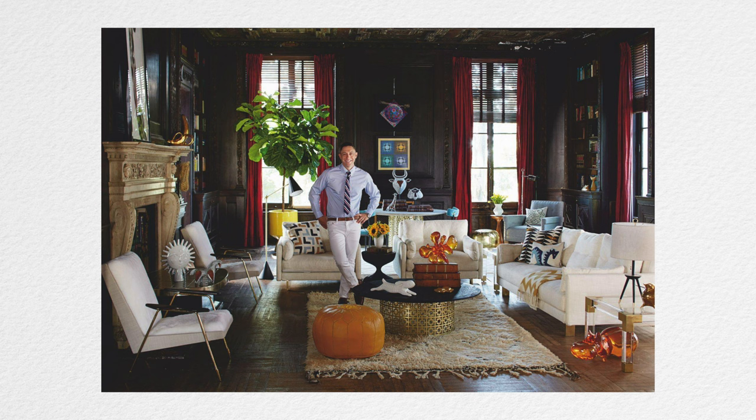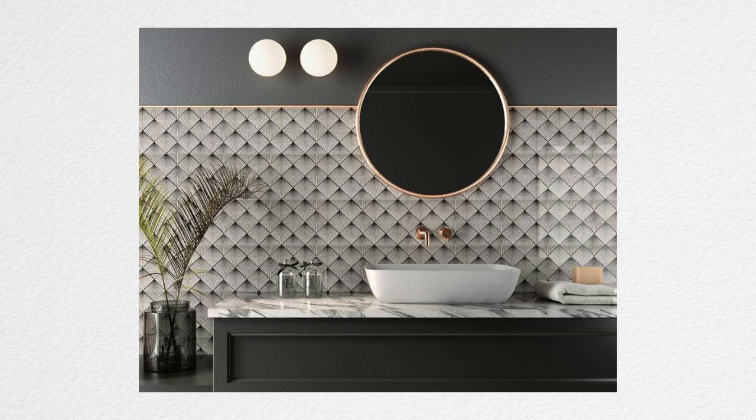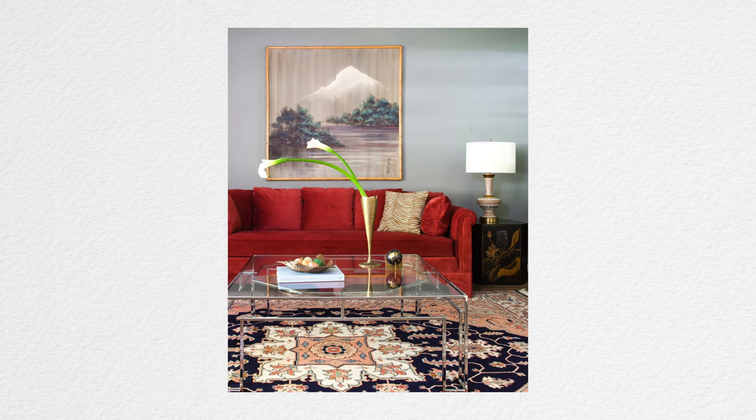Mix art deco pieces with other antiques — you don't have to do a strict time period art deco home. Pull from different eras and see how they fit together; that's how you find your own style. Balance gentle curves with geometric shapes and patterns — art deco is not all about rounded features; it's a balance between geometric, clean lines and interesting details. One of my best tips is to create contrast with contemporary art pieces, which can really bring those art deco pieces into the present and make them feel fresh for today.